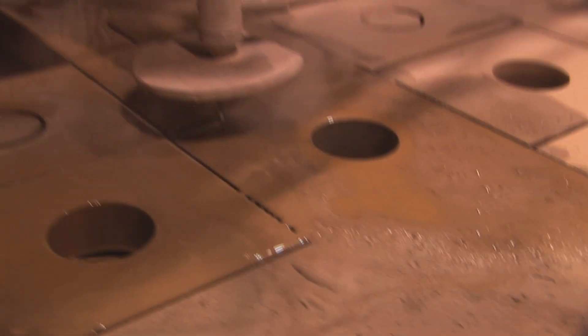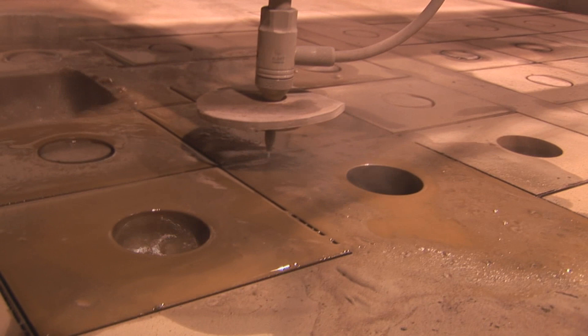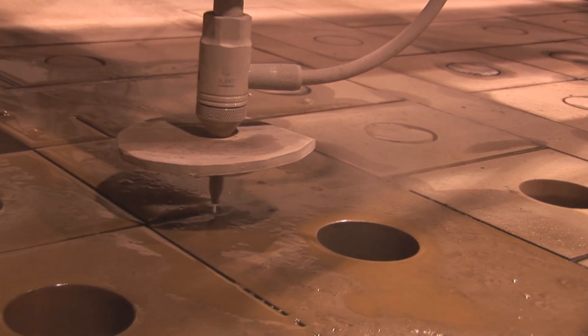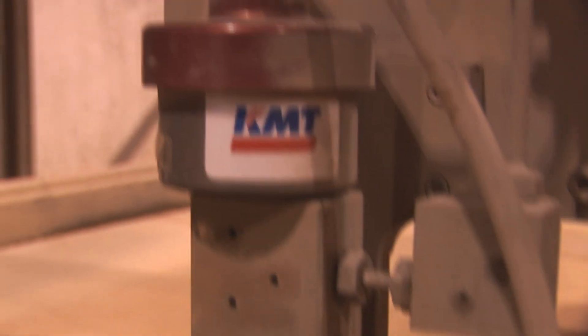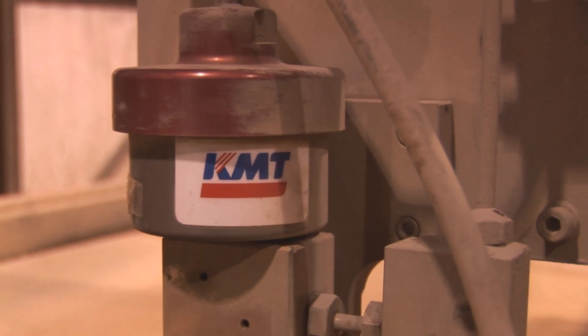I talked to a couple of different water jet companies, looked at who they've used, evaluated their equipment, and looked at availability. A big factor in purchasing the KMT Multicam system was their software program and availability.